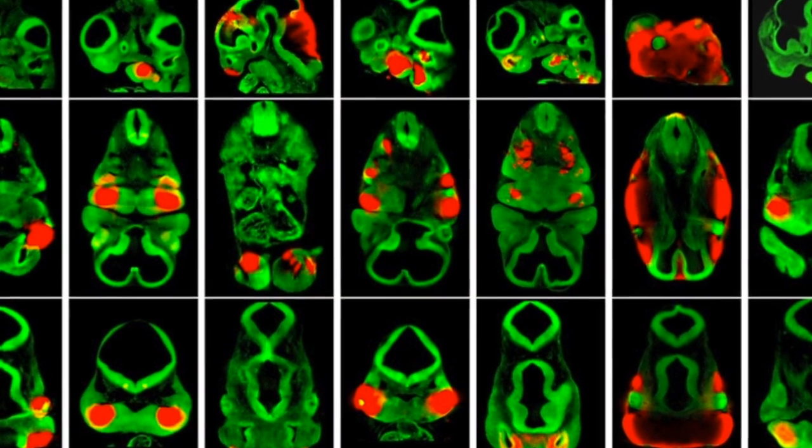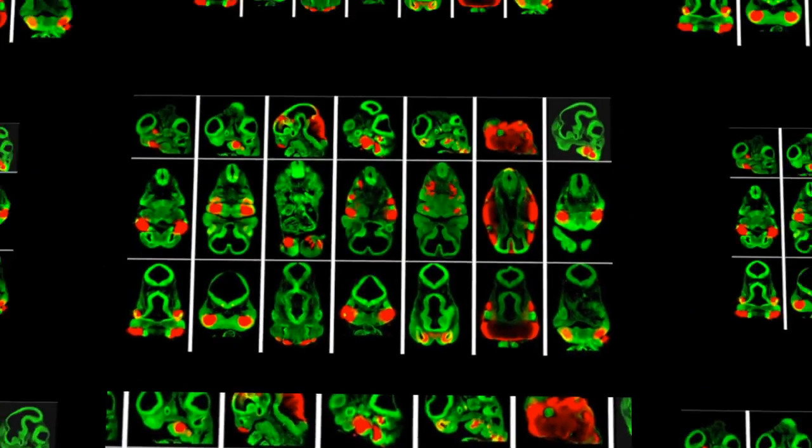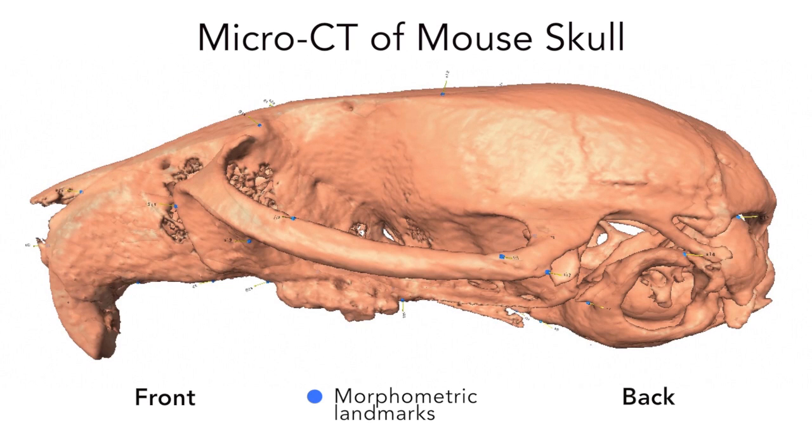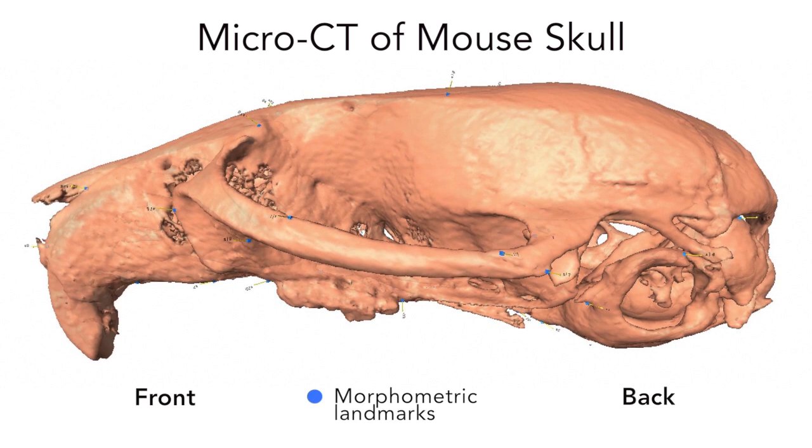To gather more precise data about the function of this enhancer, the researchers removed it from the mouse genome. By using 3D imaging, they confirmed that manipulating different enhancers did indeed change the shape of the face and skull.